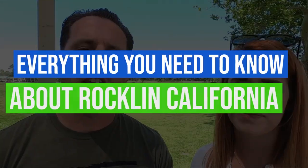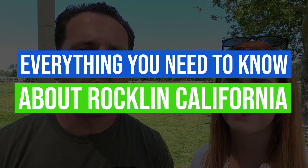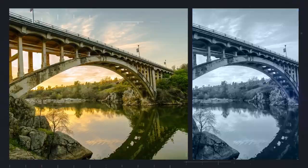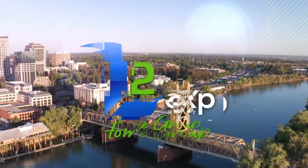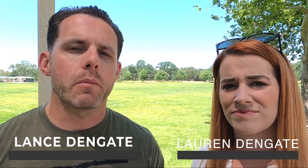Another new city and a super fun one! Today we're going to be covering everything that you need to know if you're considering moving or relocating to Rockland, California. Today's video is going to be a higher level overview of Rockland, including things like housing, school districts, as well as some awesome things to do right here in Rockland.